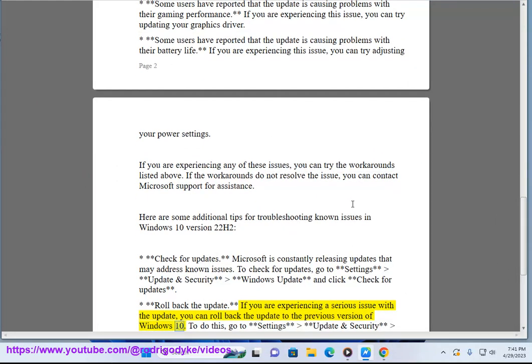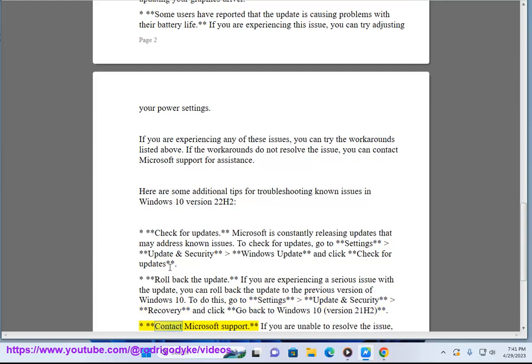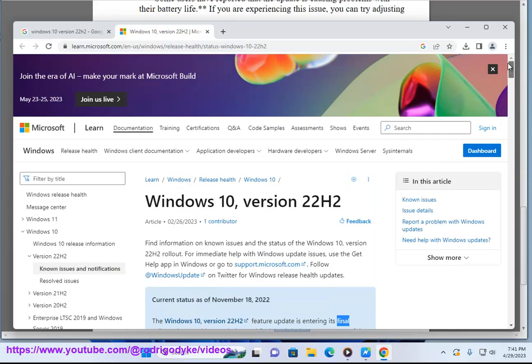If you are experiencing a serious issue, you can roll back the update to the previous version of Windows 10. To do this, go to Settings > Update and Security > Recovery and click 'Go back to Windows 10 version 21H2.' If you are unable to resolve the issue, you can contact Microsoft Support for assistance.